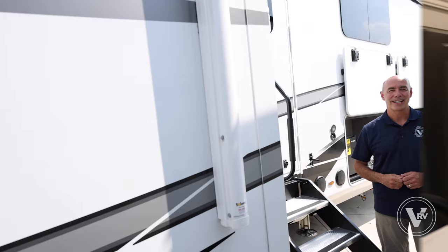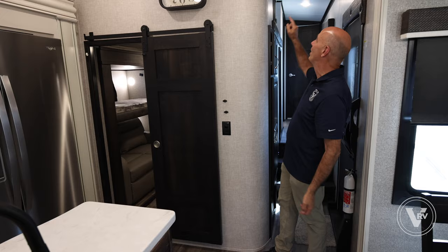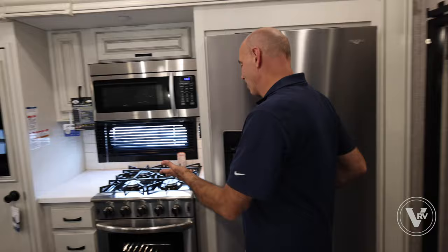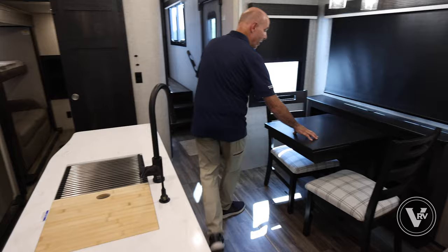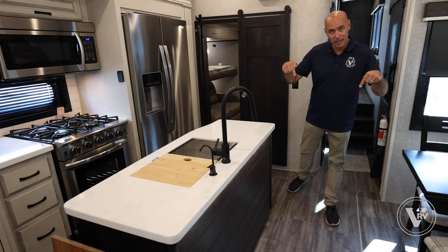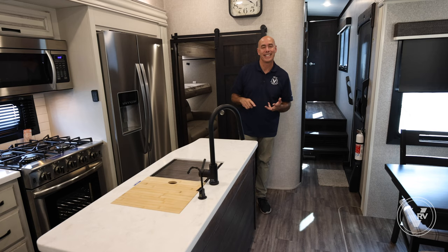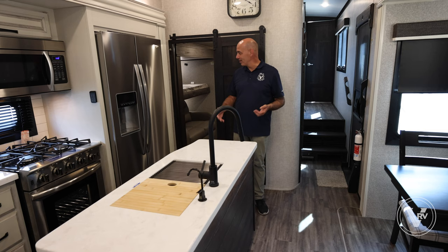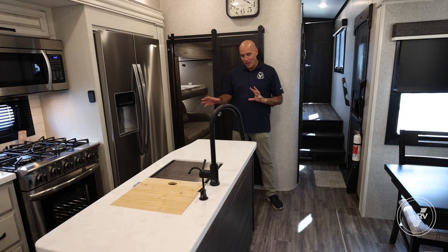One of the aspects that makes this so special and certainly one of the most popular floor plans in the North Point lineup is this mid office, mid bunk room. We have a loft up top, a bonus room that flows right into the kitchen with residential-size appliances, a pantry, and right into a spacious living area. This floor plan is so flexible — during COVID people used it as a home office, and I've sold these to people for quilting, crafts, and kids who love having their own space.